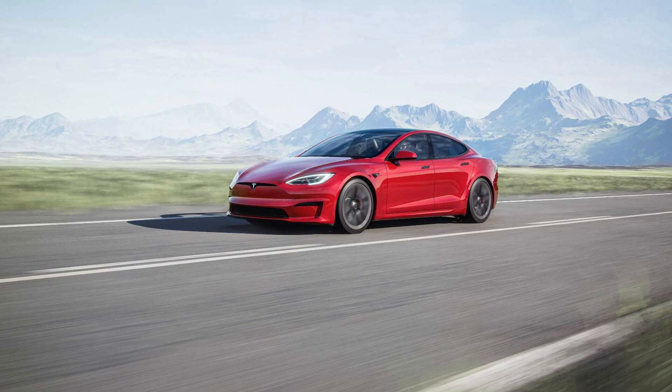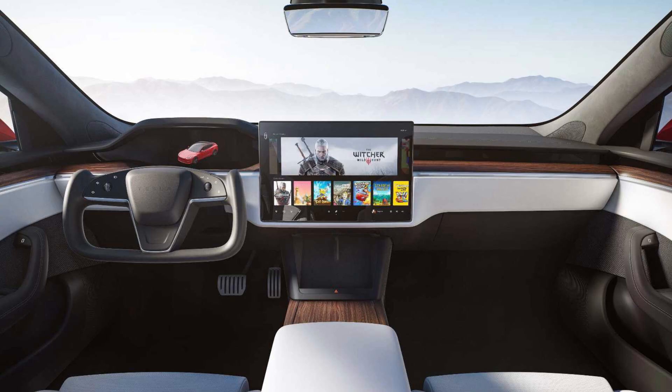We've been hearing a lot about the upcoming Tesla Model S and the new Plaid, and finally details have been revealed. There are going to be two versions of the Plaid and a whole lot more changes coming to the Model S. Here's a first look at the refreshed and updated Model S that is set to debut next month in February of 2021.